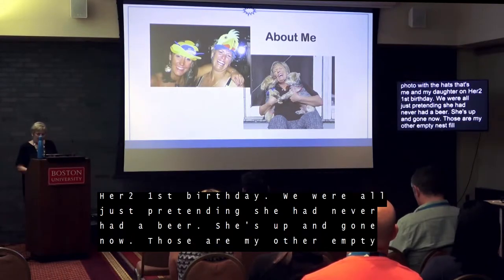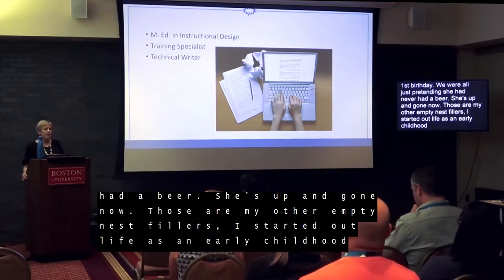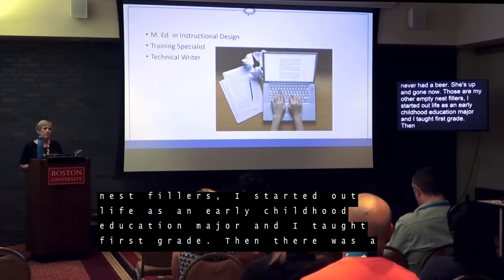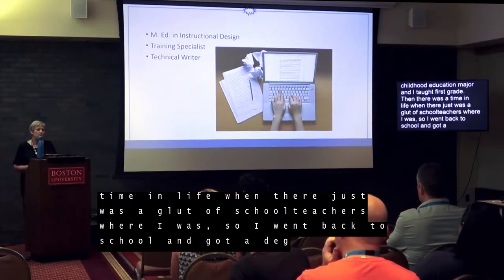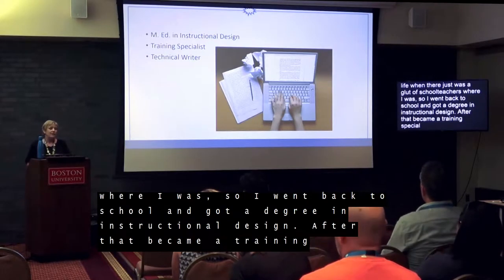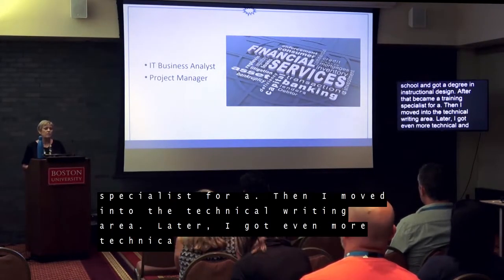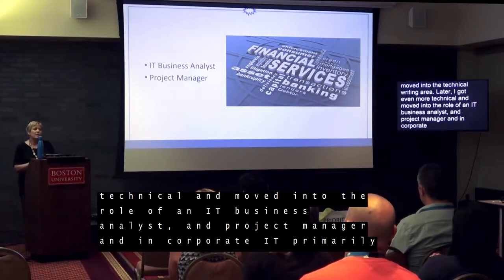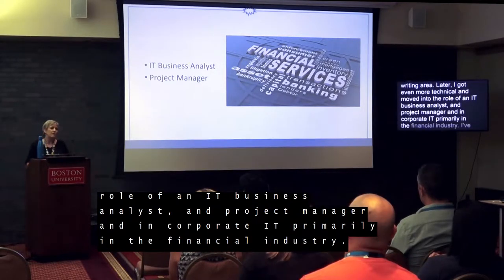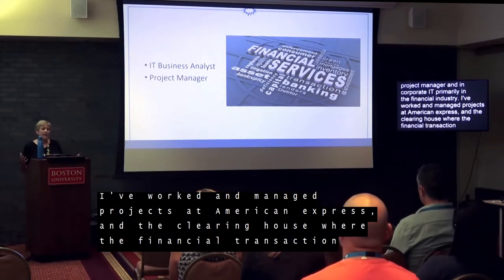I started out life as an early childhood education major and I taught first grade. Then there was a glut of school teachers, so I went back to school and got a degree in instructional design. After that I became a training specialist for a software development company in North Carolina — transportation, actually trucking. Then I moved into technical writing, and later I got even more technical and moved into the role of IT business analyst and project manager in corporate IT, primarily in the financial industry.